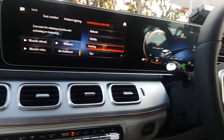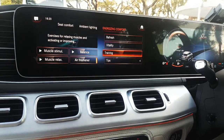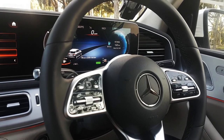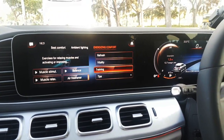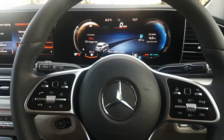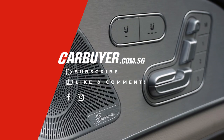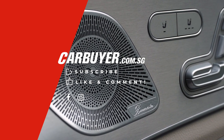This is the Mercedes-Benz GLE, a 7-seat SUV — big, nice, plush, and comfortable, with Energizing Comfort that is maybe energizing but not so comfortable. The full review is out on carbuy.com.sg; this is just our walkthrough. Stay tuned to the channel for more content. Singapore is going into a semi-lockdown, so we might not get to try any cars for a while, but we'll continue updating the website. If you like this video, please share it and visit www.carbuyer.com.sg. Stay safe, wash your hands.